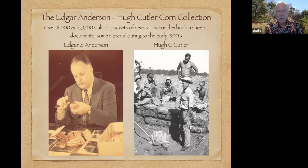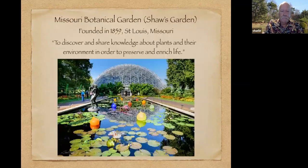As Michael mentioned, there are over 6,000 ears of corn — packets and vials of seeds, photographs, documentary material, herbarium sheets — and some of our earliest ears of corn date to the early 1900s. The collection is housed at Missouri Botanical Garden in St. Louis, which is one of probably the top 10 botanical gardens in the world. It has the third largest herbarium in the world. We just celebrated our 7 millionth specimen in the herbarium.